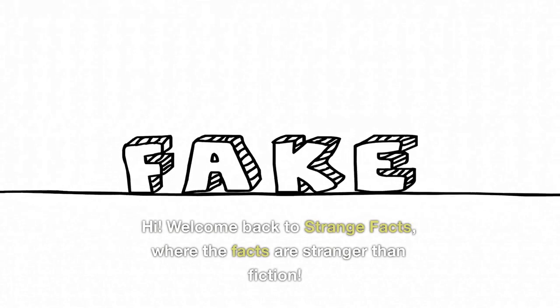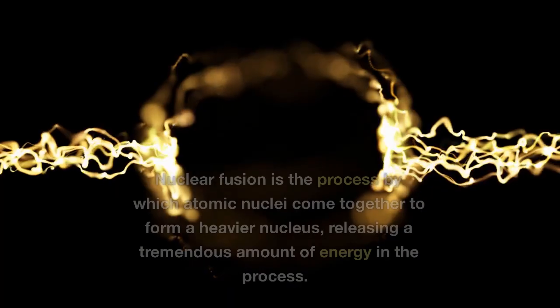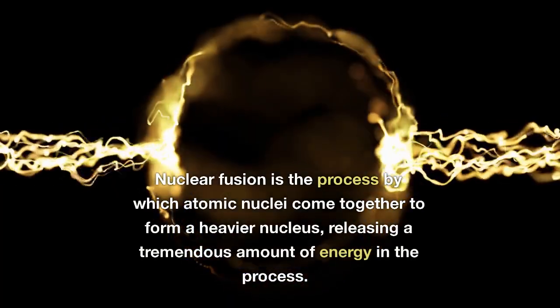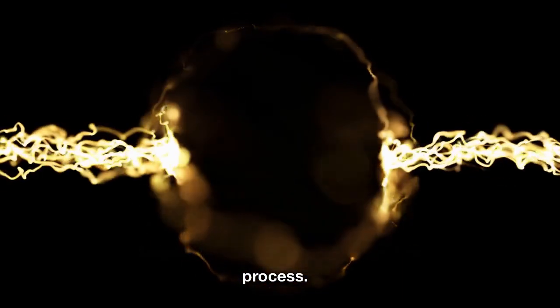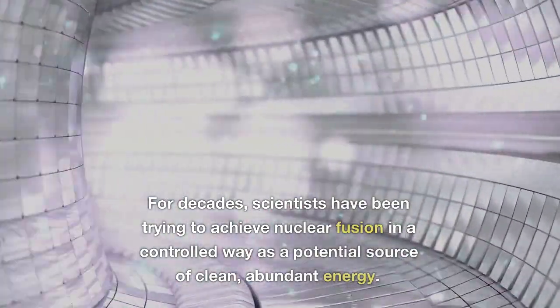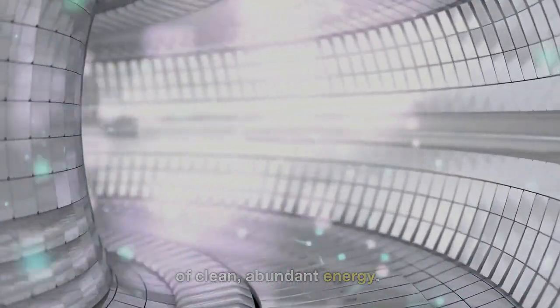Hi. Welcome back to Strange Facts, where the facts are stranger than fiction. Nuclear fusion is the process by which atomic nuclei come together to form a heavier nucleus, releasing a tremendous amount of energy in the process. For decades, scientists have been trying to achieve nuclear fusion in a controlled way as a potential source of clean, abundant energy.